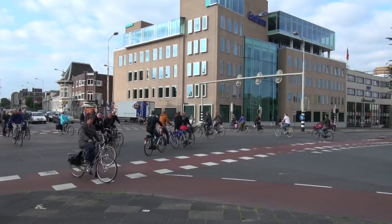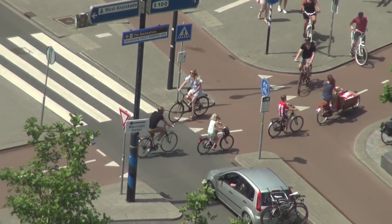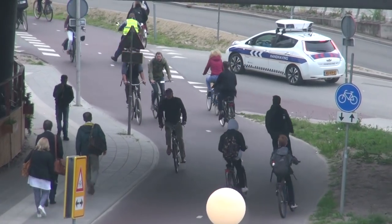My name is Mark Wagenwur and most people will know me as Bicycle Dutch. That is the name I use to produce videos and blog posts on my blog. That's what I love to do — showing people Dutch cycling in all its facets.